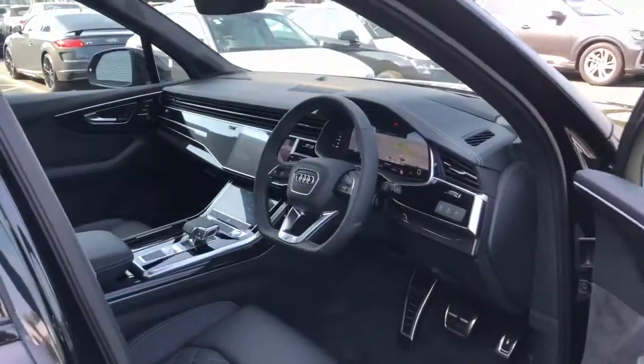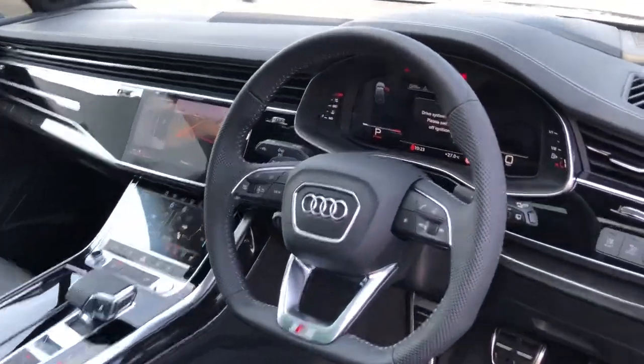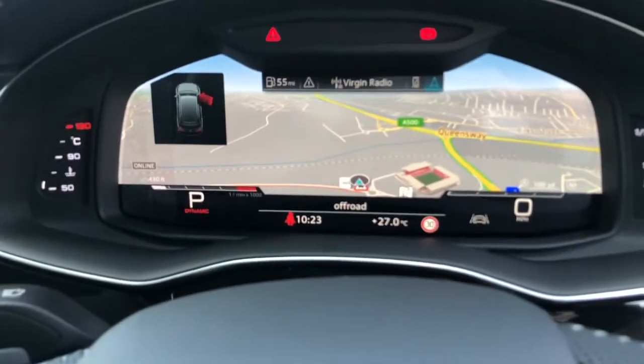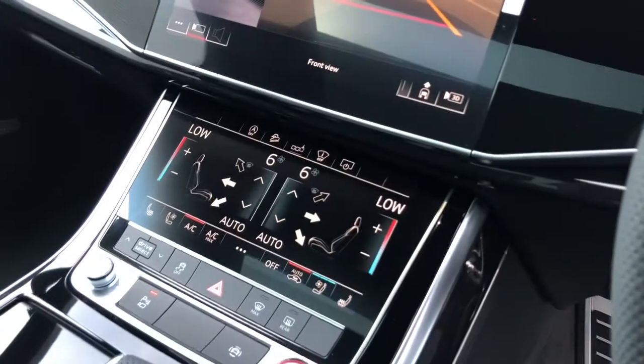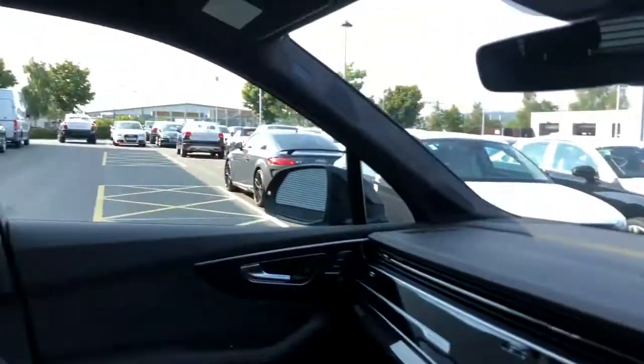Towards the interior, the vehicle features the flat bottomed 3 spoke multifunction full leather sport steering wheel. The Audi virtual cockpit with navigation systems, the MMI display with navigation and parking systems plus 360 degree cameras. The vehicle also features deluxe climate control with front heated and ventilated seats.